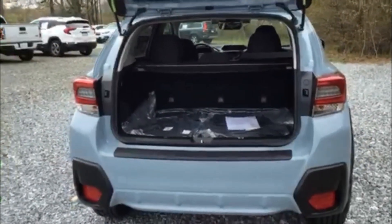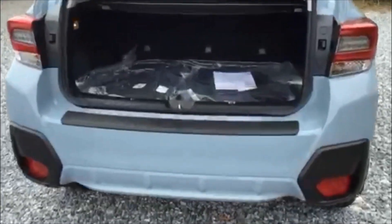You can see some of the cargo space in the back — a ton of room for a nice little crossover.